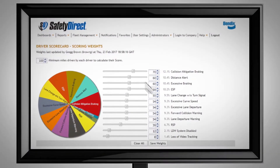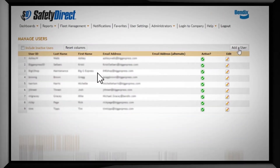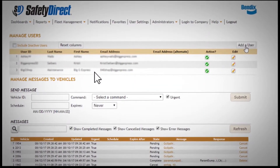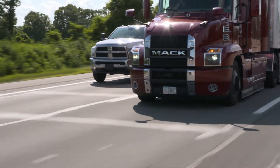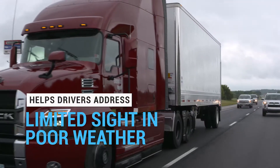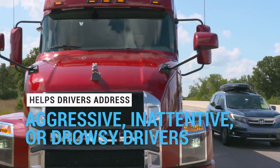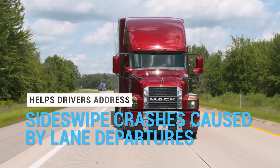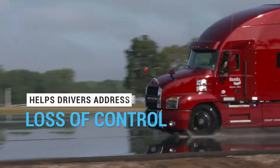Fusion is also integrated with Safety Direct by Bendix, the robust, wireless way to deliver actionable information back to the office. Bendix Wingman Fusion Collision Mitigation Technology may help address situations such as rear-end collisions, limited sight driving in poor weather, aggressive, inattentive, or drowsy drivers, sideswipe crashes caused by lane departures, rollovers, and loss of control situations.